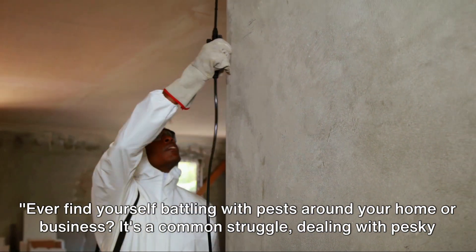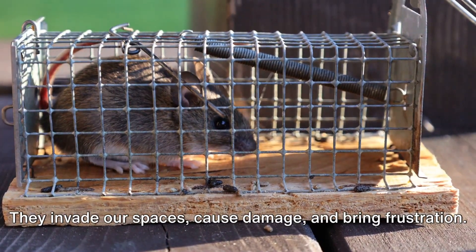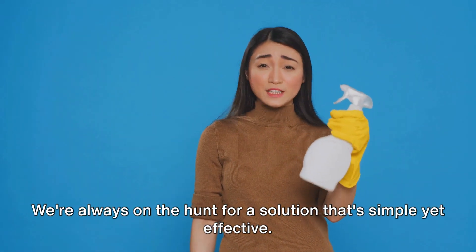Ever find yourself battling with pests around your home or business? It's a common struggle dealing with pesky rodents and relentless insects. They invade our spaces, cause damage, and bring frustration. We're always on the hunt for a solution that's simple yet effective.